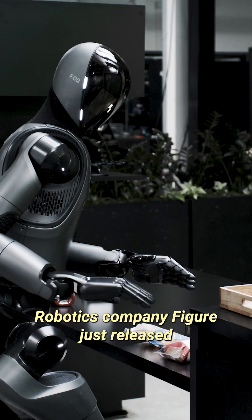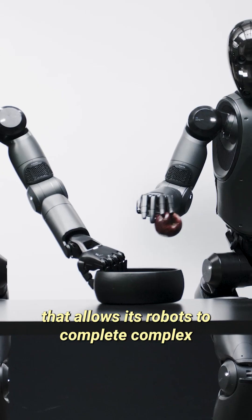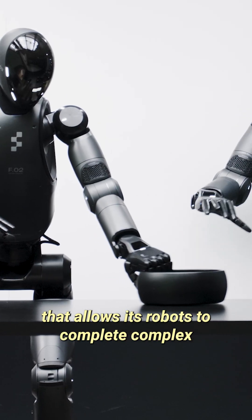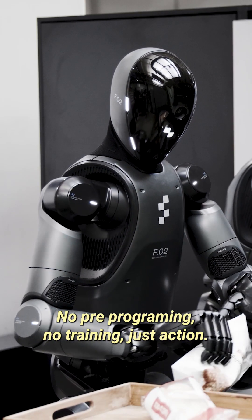Robotics company Figure just released Helix, a new proprietary AI system that allows its robots to complete complex tasks from verbal commands. No pre-programming, no training, just action.